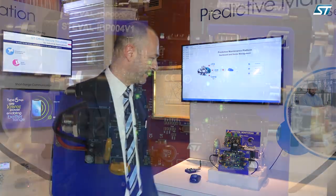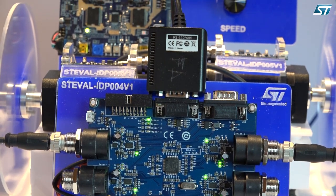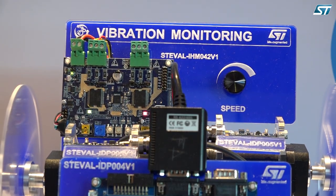On the node, we have devices using our industrial sensors with better accuracy and 10-year availability, our microcontroller STM32, our connectivity, and also our motor control actuator.